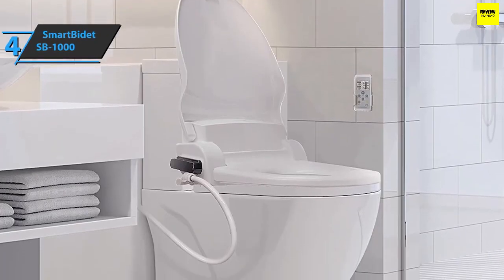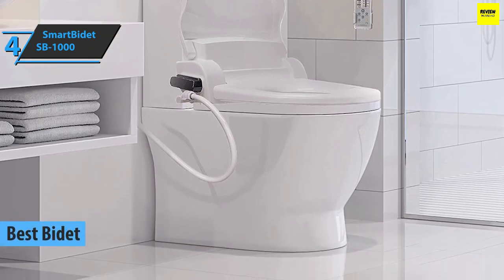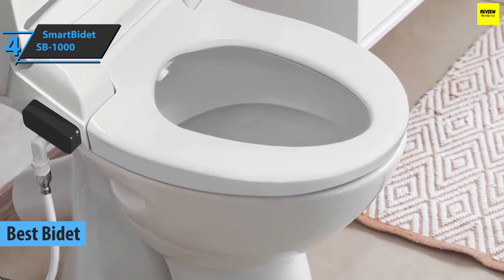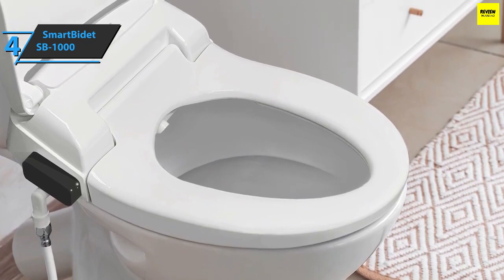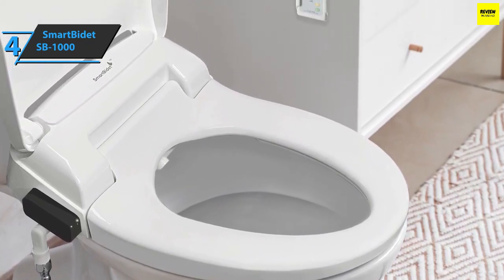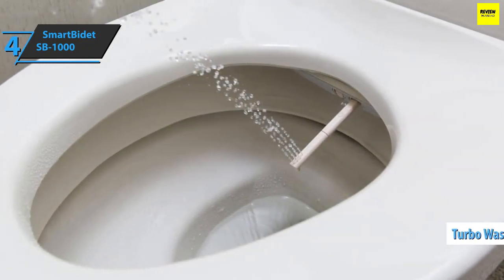Up next, we present the SmartBidet SB-1000 Smart Toilet Seat, which in our humble opinion is the best bidet smart toilet on the market in 2023. We are looking at an economical bidet seat with a soft-close lid, and different models are available for round or elongated seat designs. The device also has a front and rear washer as well as a thermal dryer. There's a turbo wash if you want a fairly powerful operation.